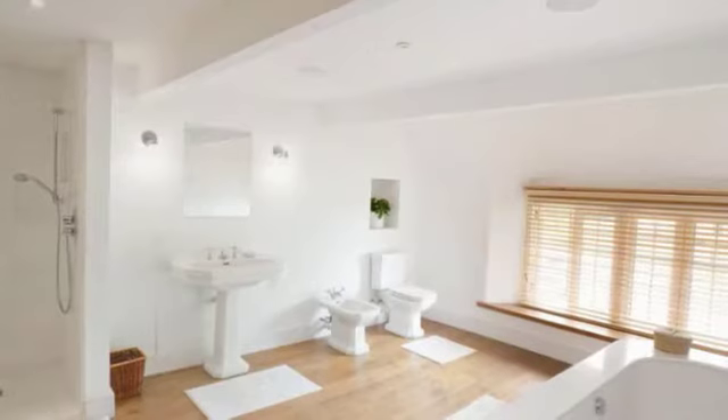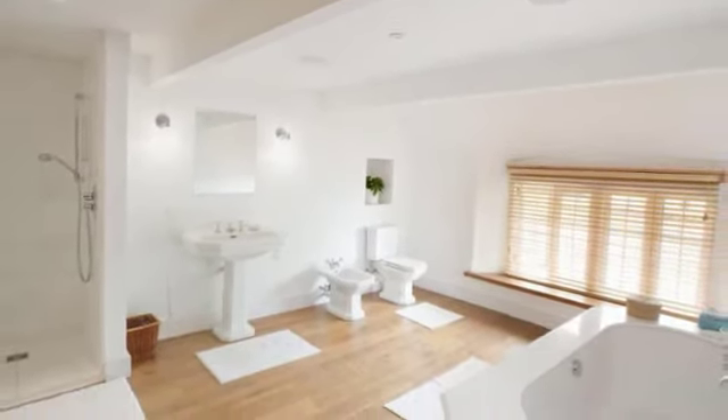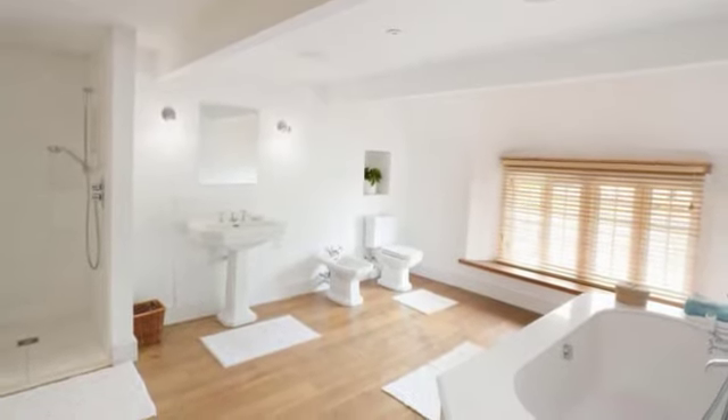The spacious family bathroom has a five-piece suite, oak flooring and exposed stone walling, and an integrated media speaker system.